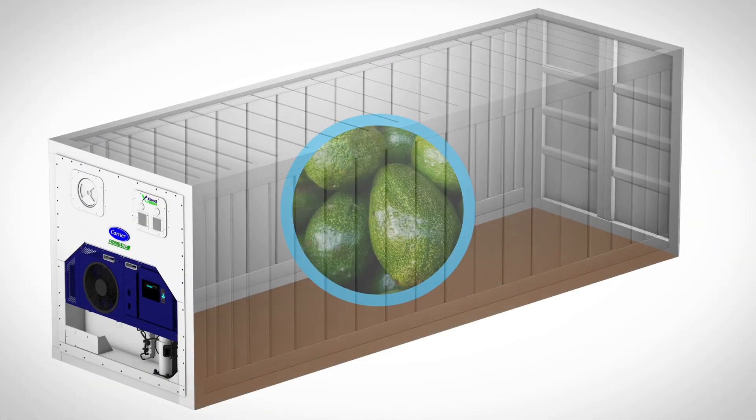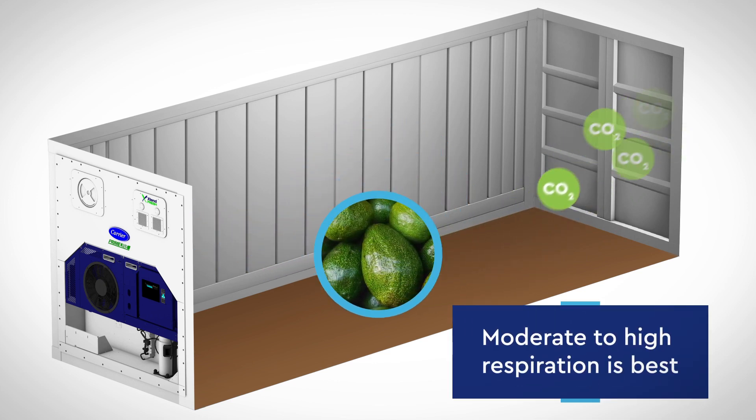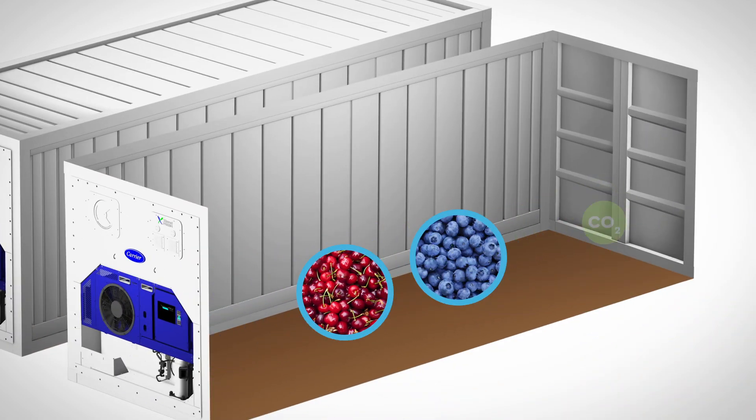In modified systems like XtendFresh, moderate to high respiration is best for performance, and some commodities may require additional CO2 or N2 charging.